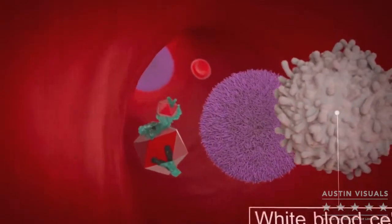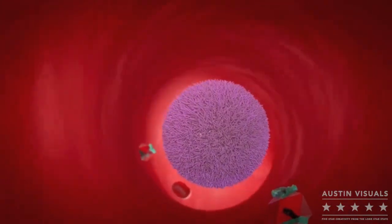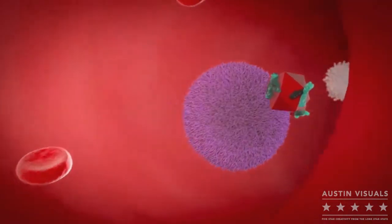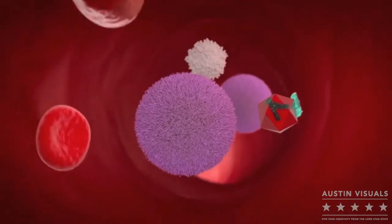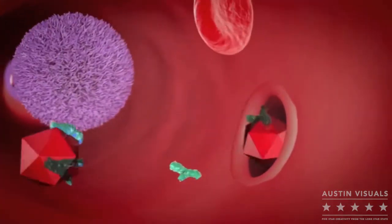Additionally, PEGylation creates a sterically stabilised liposome, which reduces adherence to cells, blood vessel walls and other surfaces. In summary, due to its unique PEGylated layer, Calix shows prolonged blood circulation times compared with other agents.